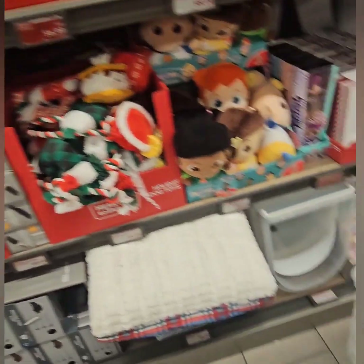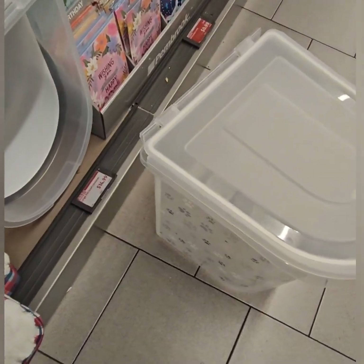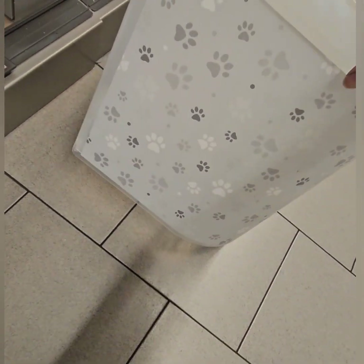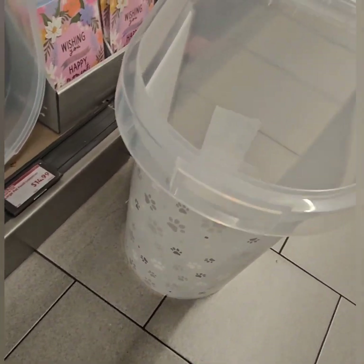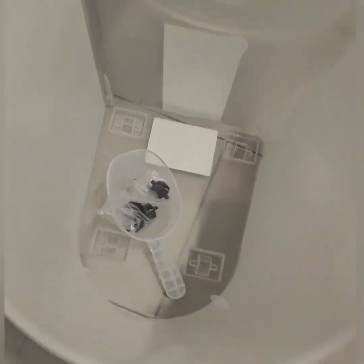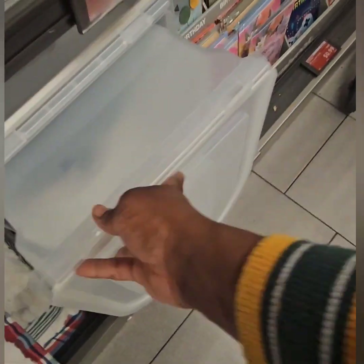Moving on, they have these amazing large pet food containers coming in at $14.99. Look at how cute — it has puppy footprints on the side. It clips open and is pretty huge. It also has a nice scooper inside and metal wheels so you can roll it around. Very heavy duty and super cute for the pups.